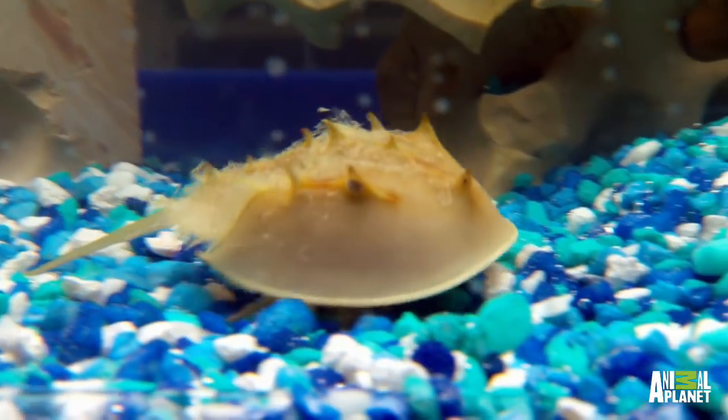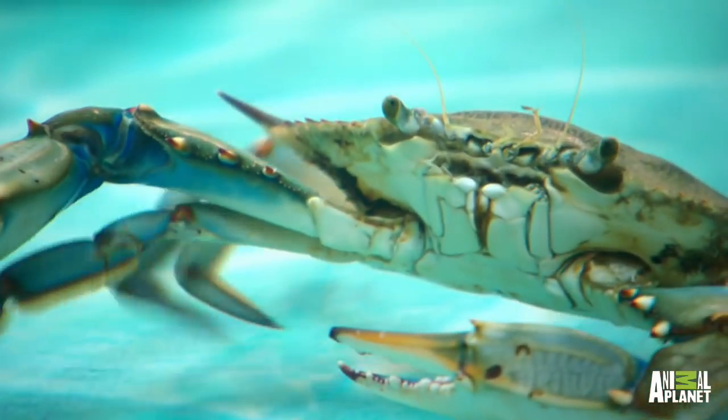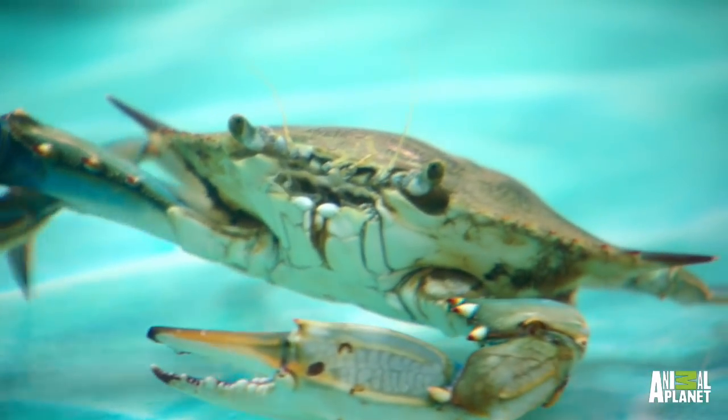We've used other aquarium crabs like hermit crabs and horseshoe crabs in our tanks, but this was the first tank that we made just for blue crabs. Blue crabs only live to be about three years old, but in that time the female can lay over eight million eggs.